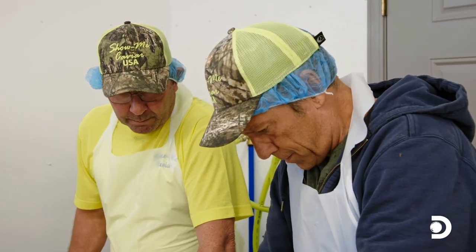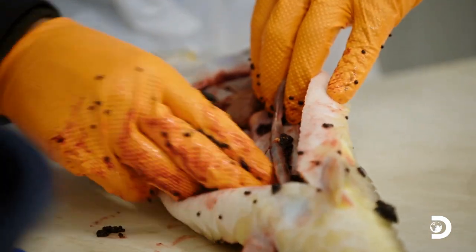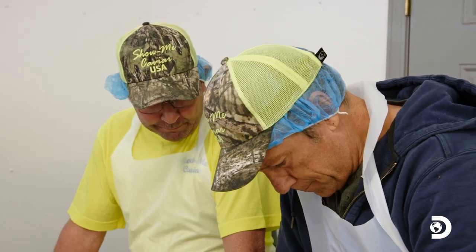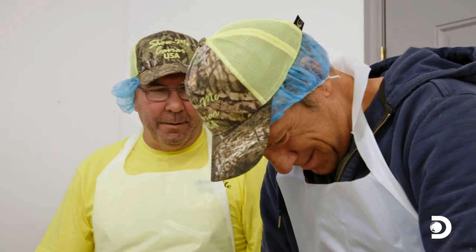I haven't heard you say perfect all day. Yeah, I was pushing it there. You feel like we've got enough out of there? It looks to me like you left about $7 worth in there. Oh, that's no good. You're getting it down to about $3.50 now. That's good. You got it.